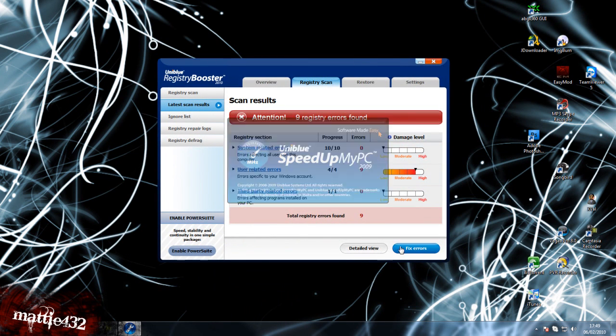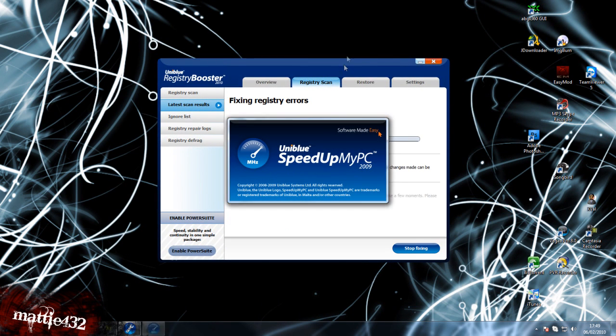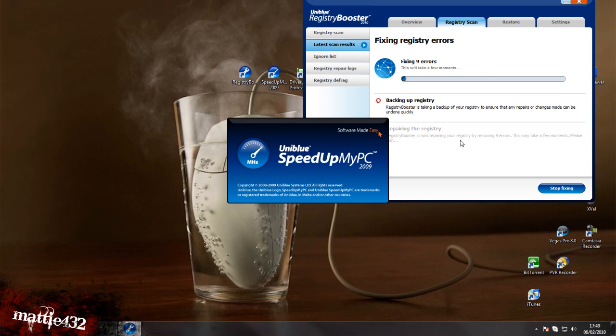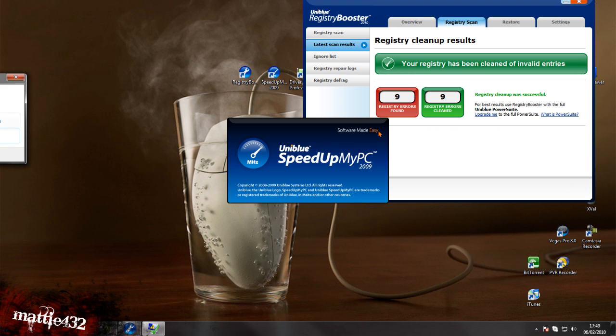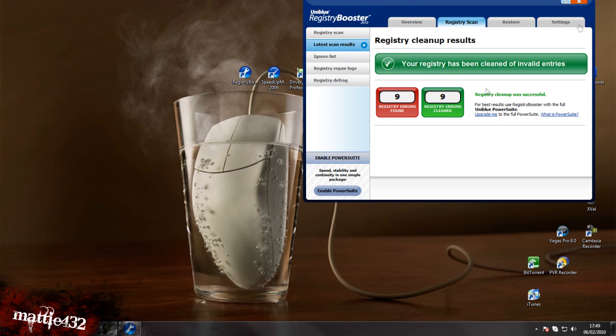Registry Booster is done — nine errors. Just fix errors, and once that's done it'll back it up so you can restore it, and then when it comes back it'll just work perfectly. There you go, all restored.